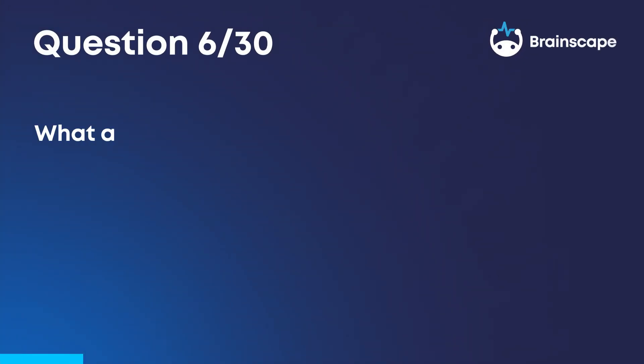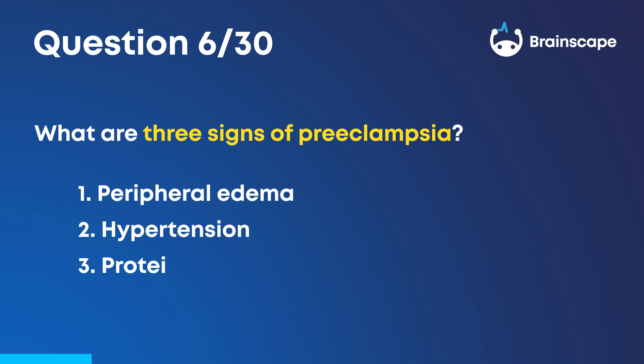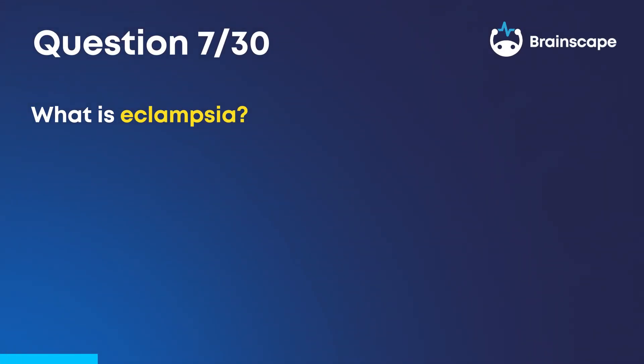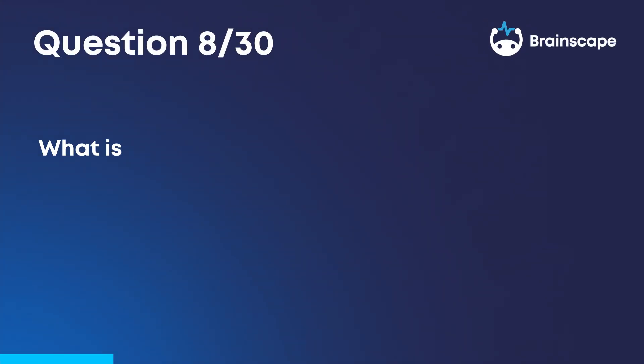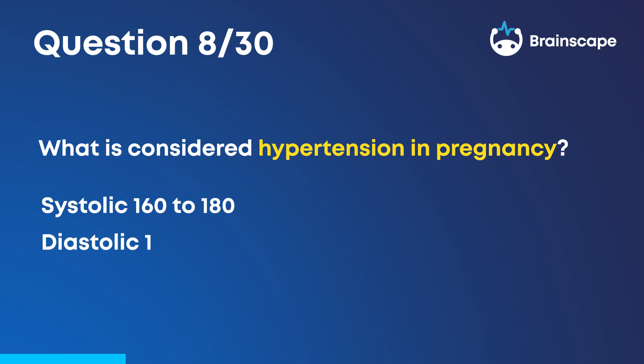Question 6: What are three signs of preeclampsia? Peripheral edema, hypertension, and proteinuria. Question 7: What is eclampsia? Eclampsia is a rare condition in which a pregnant or postpartum person suddenly experiences seizures caused by hypertension. Question 8: What is considered hypertension in pregnancy? A systolic pressure of 160 to 180 over a diastolic pressure of 105.